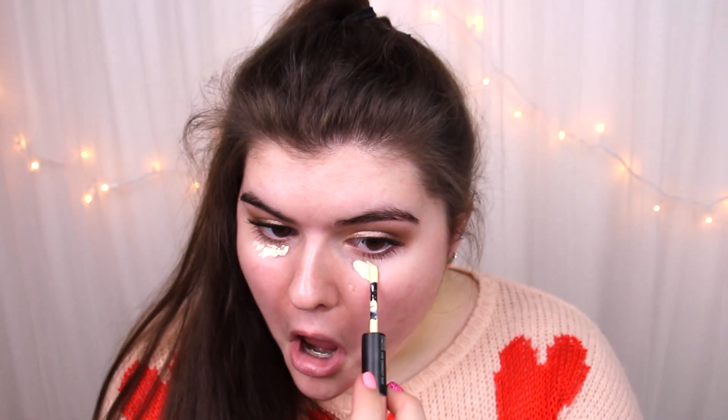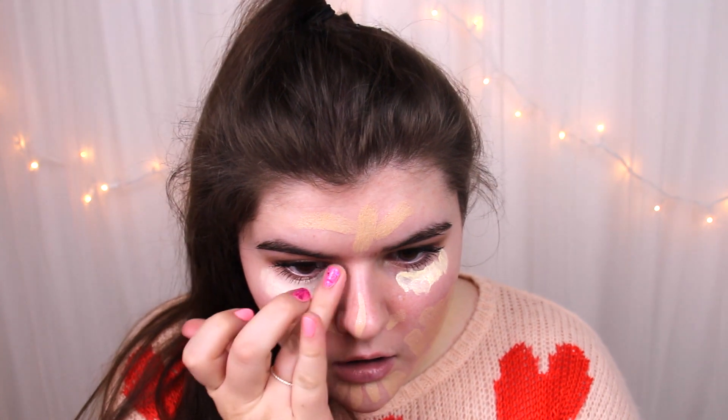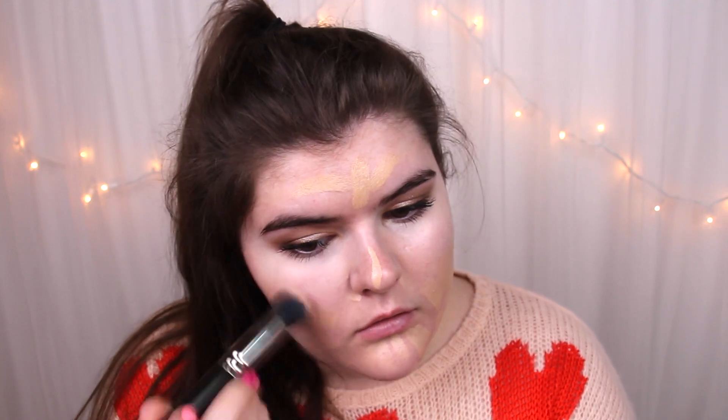To conceal the blueness under my eyes, I'm using the MAC Studio Conceal and Correct Duo in the color pale yellow. While that's setting and drying a little bit, I'm taking the MAC Match Master Concealer in 1.0 and putting that on any blemishes that I have. For the yellow concealer, I pat that in with my finger because I feel like that gives a nicer application. Then I go in with the Match Master Concealer and use a MAC 130 brush to blend that all in.